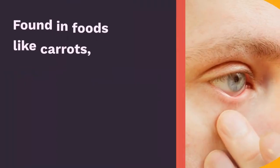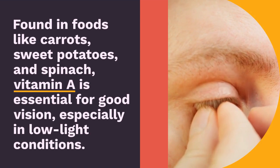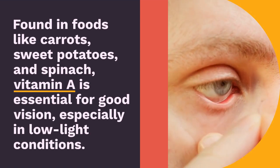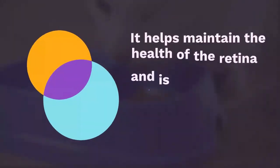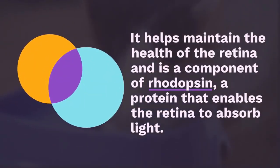Vitamin A. Found in foods like carrots, sweet potatoes, and spinach, vitamin A is essential for good vision, especially in low-light conditions. It helps maintain the health of the retina and is a component of rhodopsin, a protein that enables the retina to absorb light.